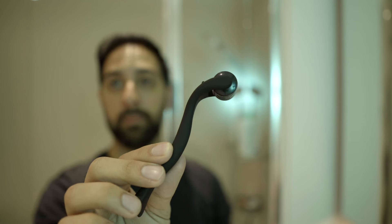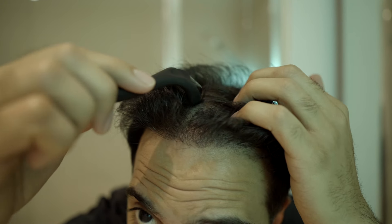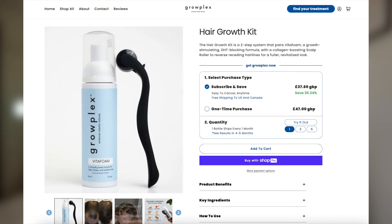I also do derma rolling from time to time, but not as often to be honest. The growth has been coming from other aspects of my aftercare so I don't emphasize it as much anymore — I do it maybe once a week when I remember. I'll be honest, it's useful but personally I just haven't seen that much progress with it. It's up to you if you're interested in trying it — there's a package on Growplex's website that includes it, so you can try it and see if it works for you.